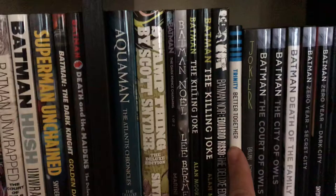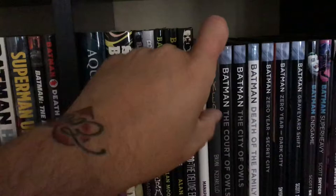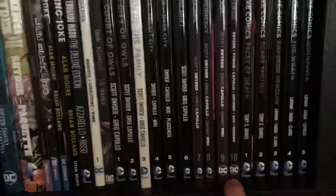Trinity volume one. Joker — this is the hardcover I talked about, the first hardcover I ever got. I've got the New 52 run volumes one through ten, and Detective Comics volumes one through nine plus two tie-ins to Night of Owls and Death of the Family.